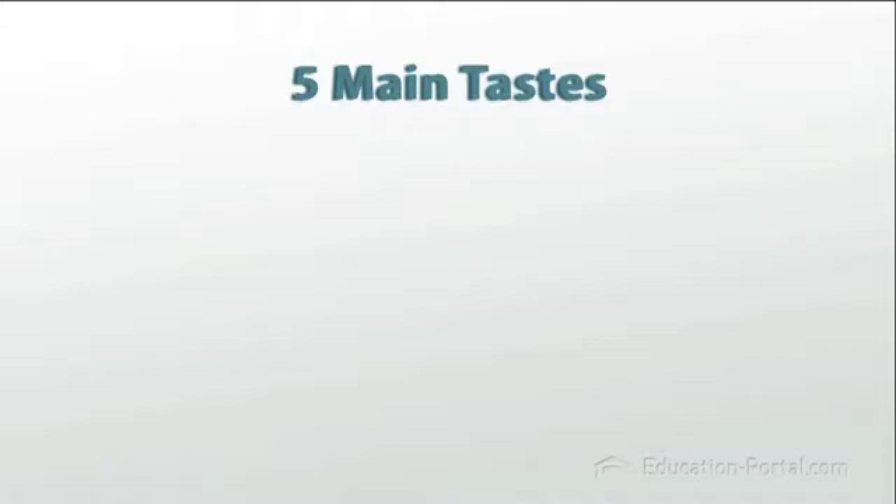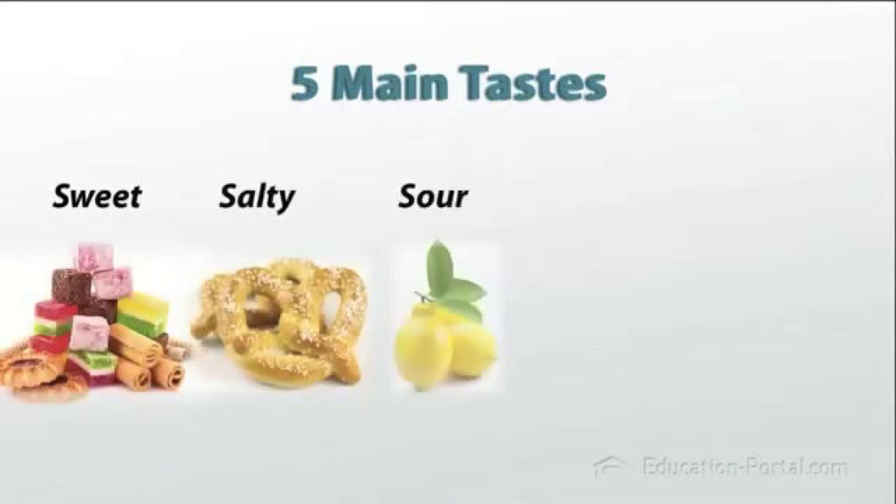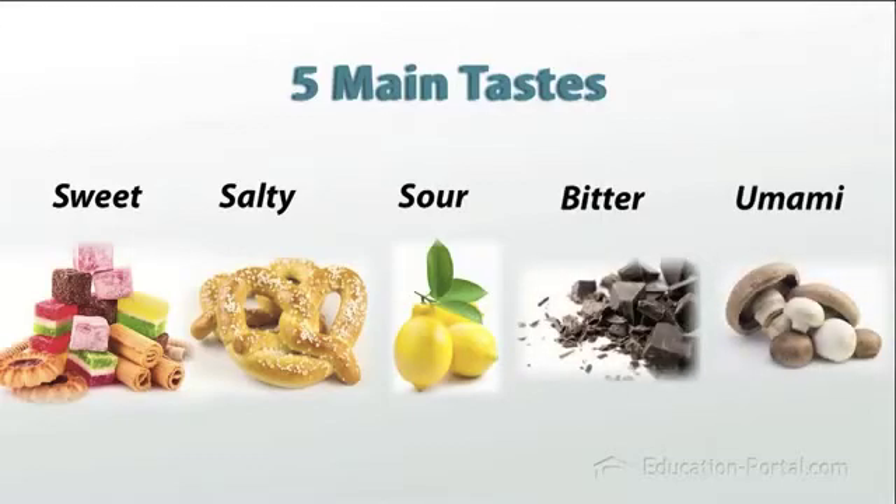There are five main taste sensations that our tongues can detect: sweet, salty, sour, bitter, and umami, also known as savory. You're probably familiar with the first four. You've definitely tasted umami, but you might not think of it as its own separate taste. It's that meatiness and earthiness present in soy sauce, cheese, ripe tomatoes, or mushrooms.